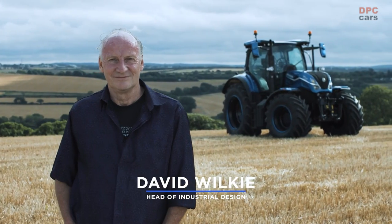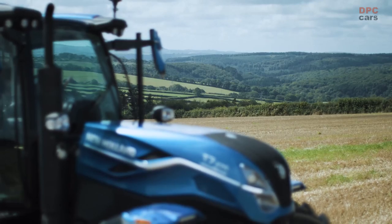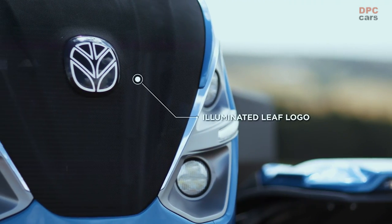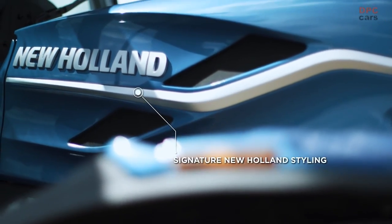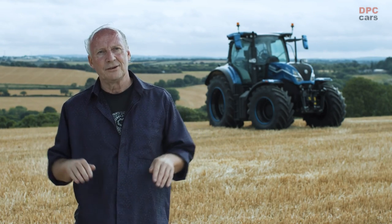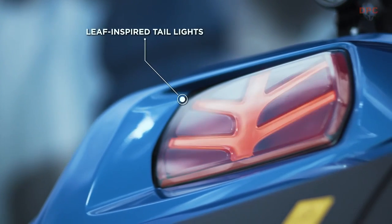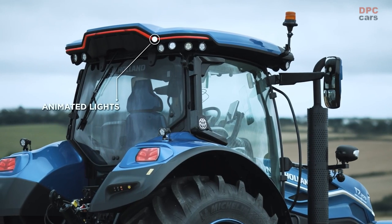We've used this project to create a pre-production prototype, so everything you see here could go into production. There are many elements in the tractor that are special and new. The hood design itself is the new face of New Holland. First thing you see is our illuminated leaf logo. As you walk around the side of the tractor, you'll see the signature of the natural flow. And then next to the hood itself, you'll notice the front fenders — illuminated, body-colored front fenders. Traveling back towards the rear of the tractor, you'll notice the taillights, which are inspired by the leaf, and the animated lights on the sky dome roof.